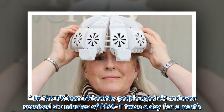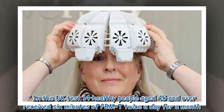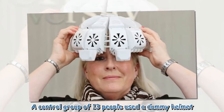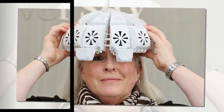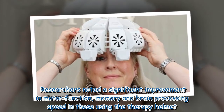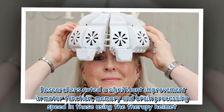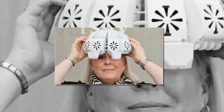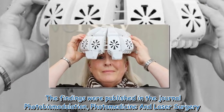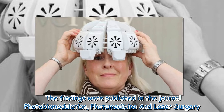In the UK test, 14 healthy people aged 45 and over received six minutes of PBMT twice a day for a month. A control group of 13 people used a dummy helmet. Researchers noted a significant improvement in motor function, memory, and brain processing speed in those using the therapy helmet. The findings were published in the journal Photobiomodulation, Photomedicine and Laser Surgery.